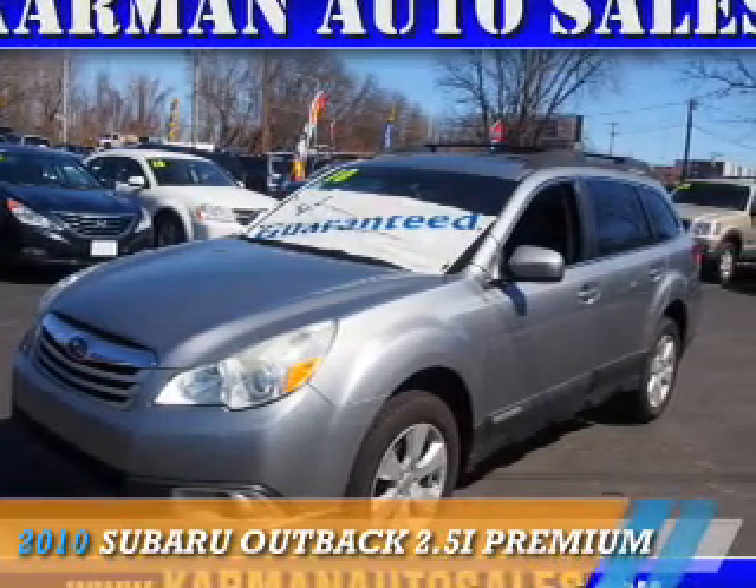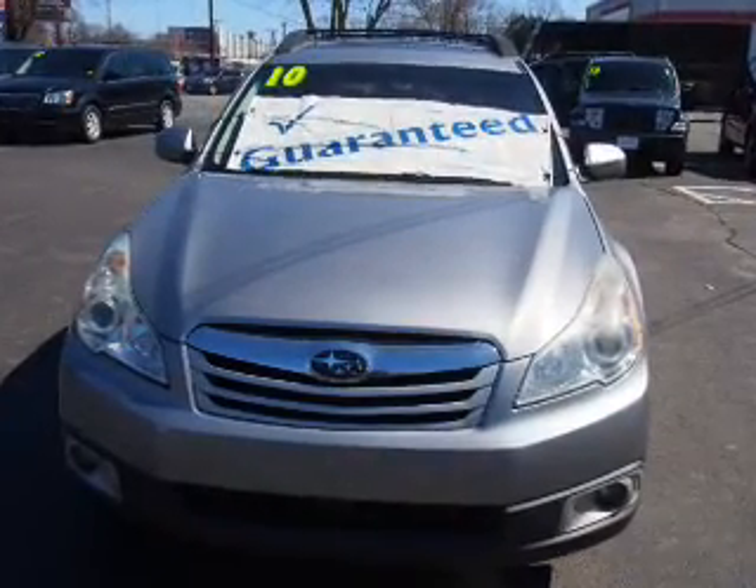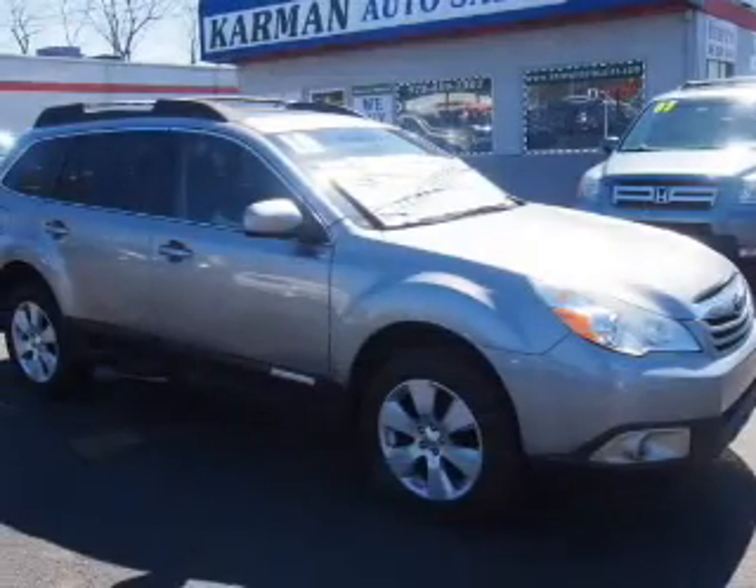Presenting the 2010 Subaru Outback. It's powered by all-wheel drive, a 2.5 liter, 4-cylinder engine, and an automatic transmission.